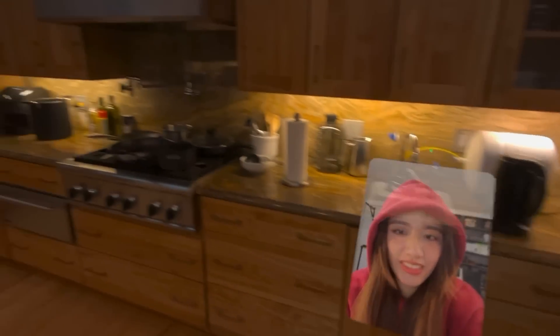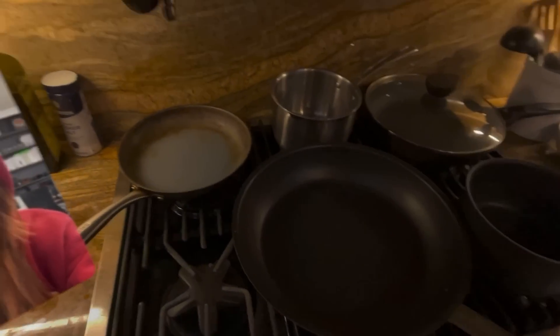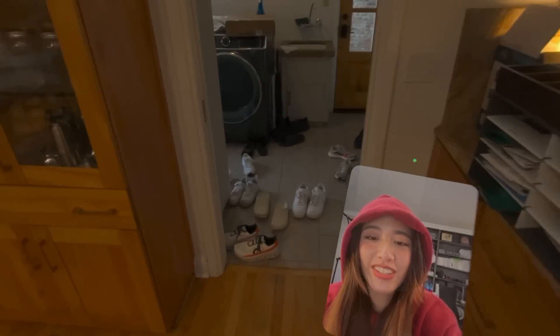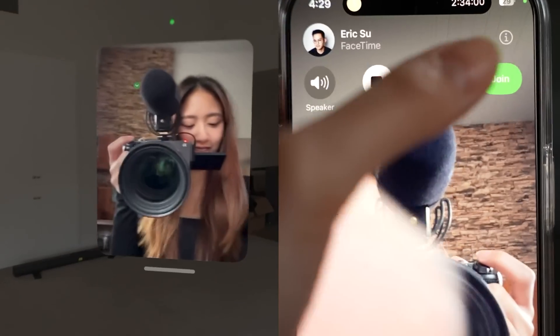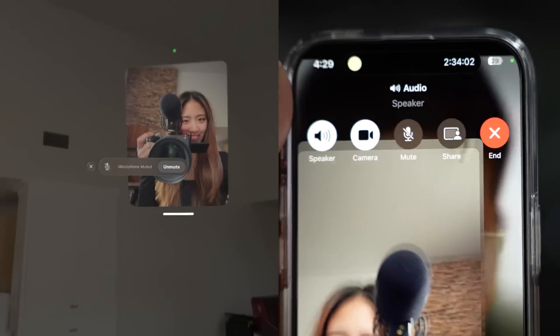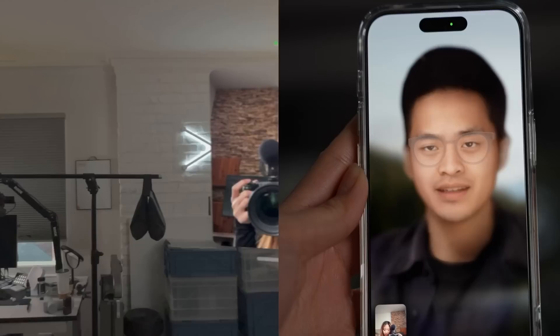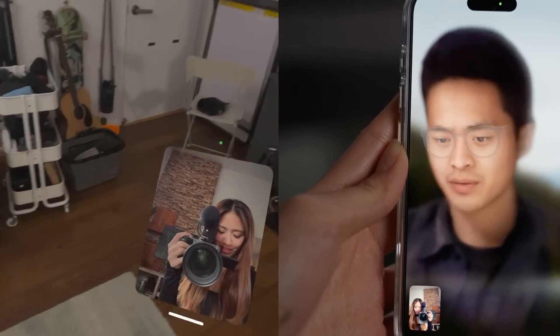I tried out FaceTiming someone, and it was really convenient because I could walk around to different rooms while holding their FaceTime window. I tried putting it on the wall, which was really cool. When you bring it really close, it actually feels like they're right there in the room with you. I can imagine if many people were using this, it would be easy to all work together in a room with their avatars.